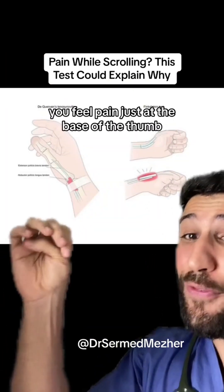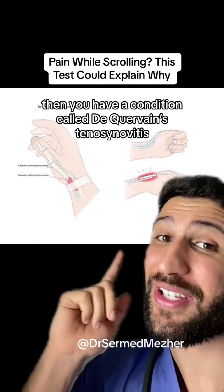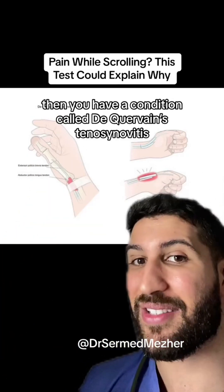If while doing that test you feel pain just at the base of the thumb, then you have a condition called De Quervain's Tenosynovitis.